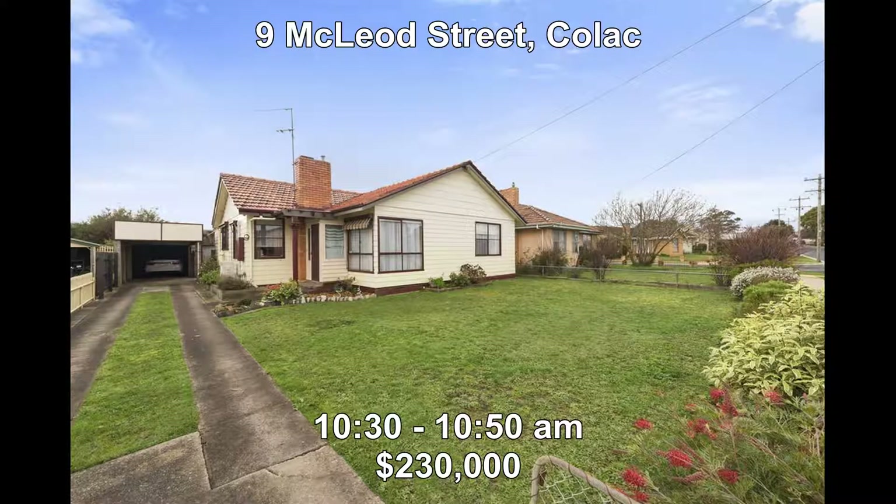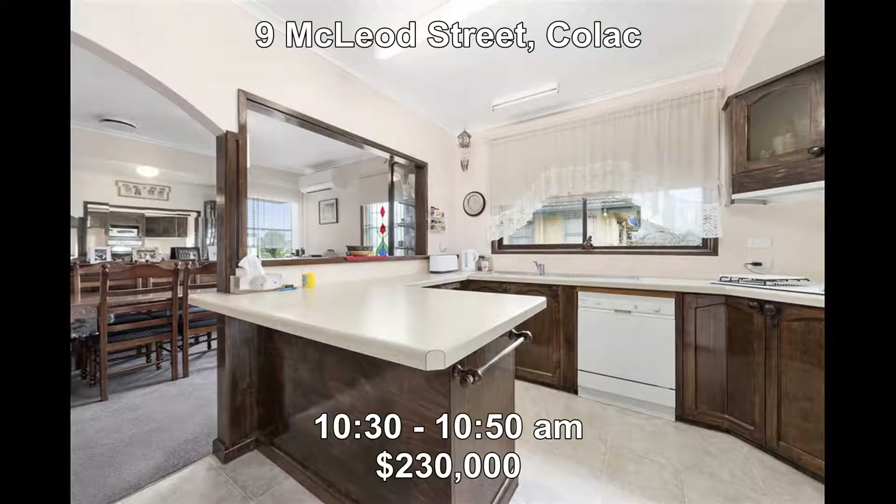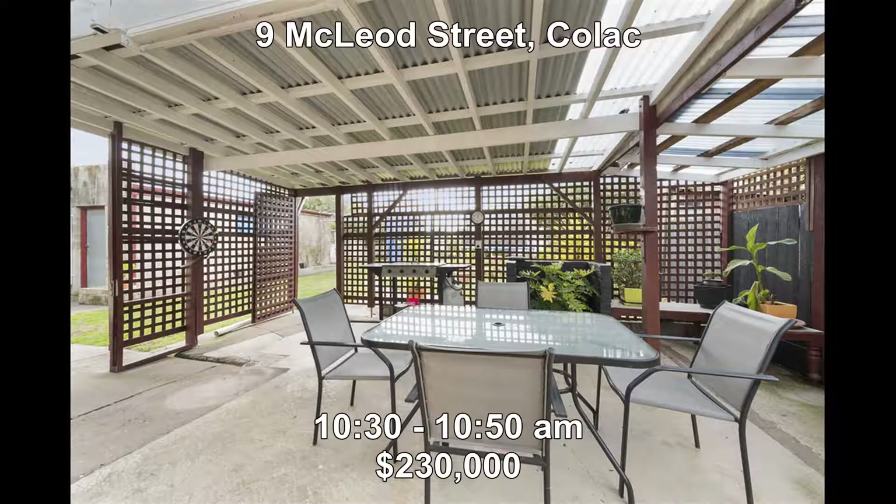Then we head to number 9 McLeod Street in Colac. This very low maintenance home offers three bedrooms, has been very well cared for, and has many recent improvements. It's very handy to the schools and the CBD, and a bonus is there's a playground at the back fence. Property price is $230,000 and is open between 10:30 and 10:50.